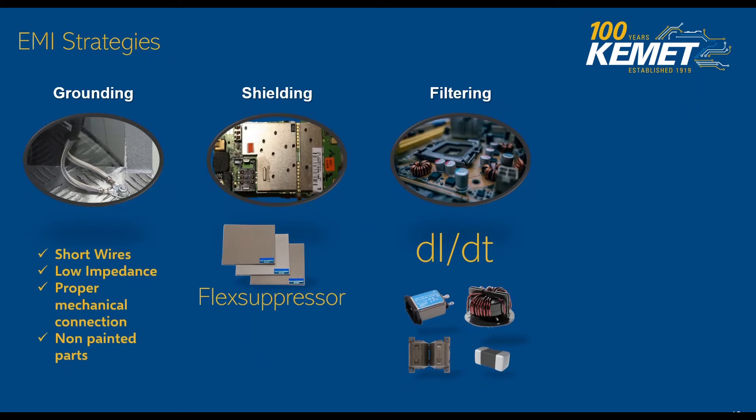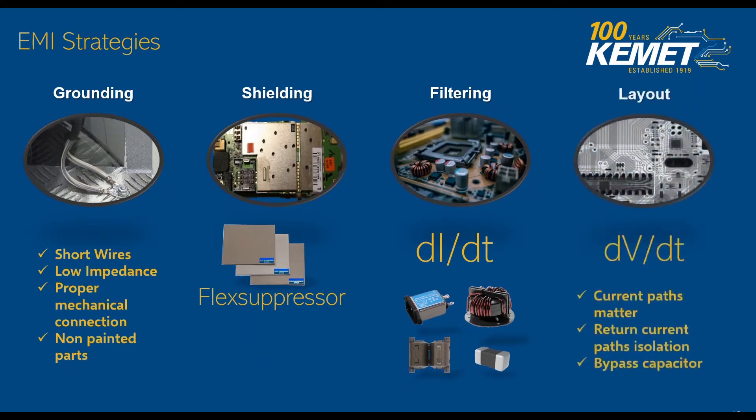Anything that changes in current allows us to tackle those conducted issues or address those radiated issues by strategically picking components targeting frequencies within our design — for example, switching frequencies of DC-to-DC converters. And lastly, layout is very important. Here we talk about impedance control in traces and current paths — how you route those current paths matters. Understanding what changes in voltages are present at any dV/dt, meaning any change in voltage over time, such as ripple, high-speed traces, and oscillation.